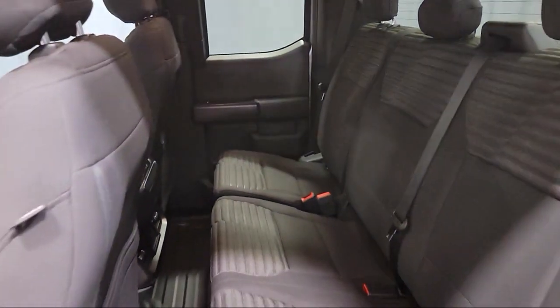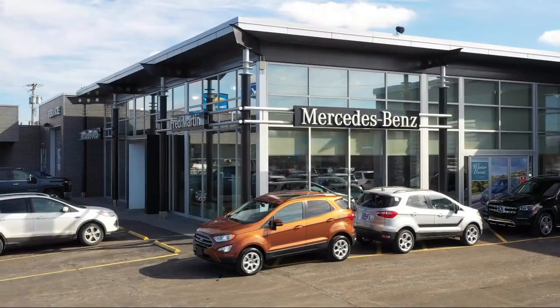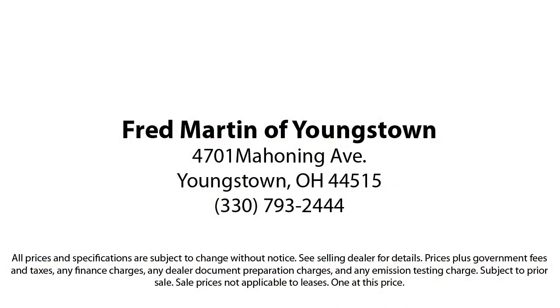Family owned since 1972, Fred Martin of Youngstown has remained a leader in customer service and for being here long after the sale. Our sales and service are all factory certified, which has led us to multiple Ford President's Best Awards and Mercedes-Benz Best of the Best Awards.